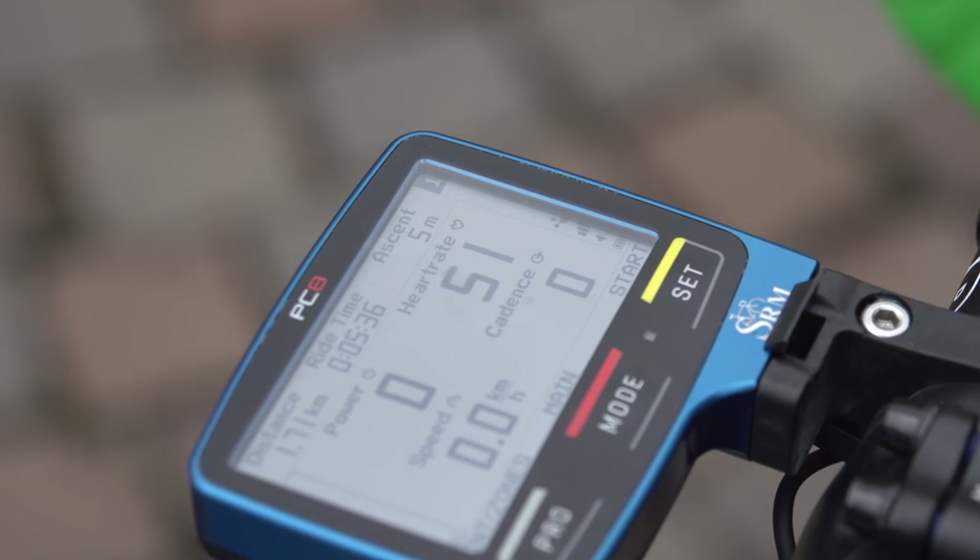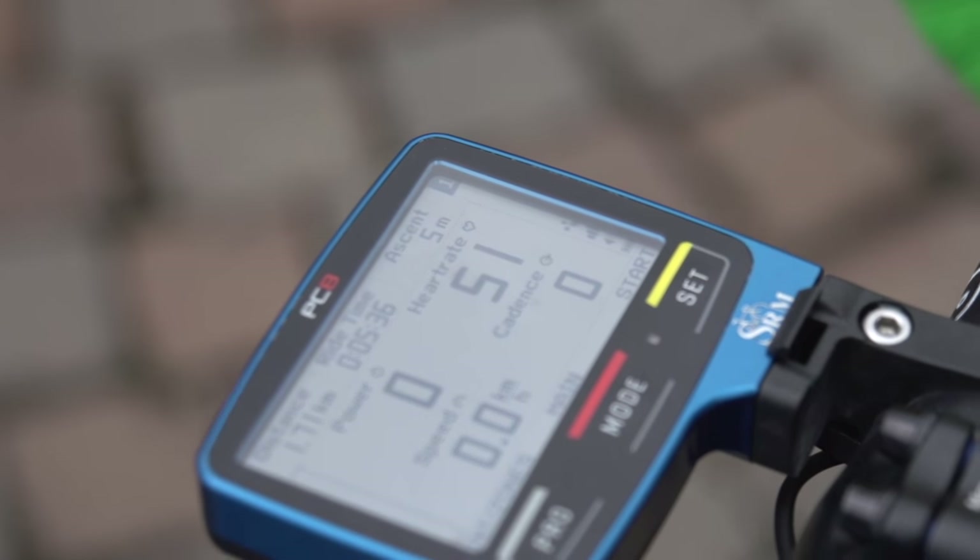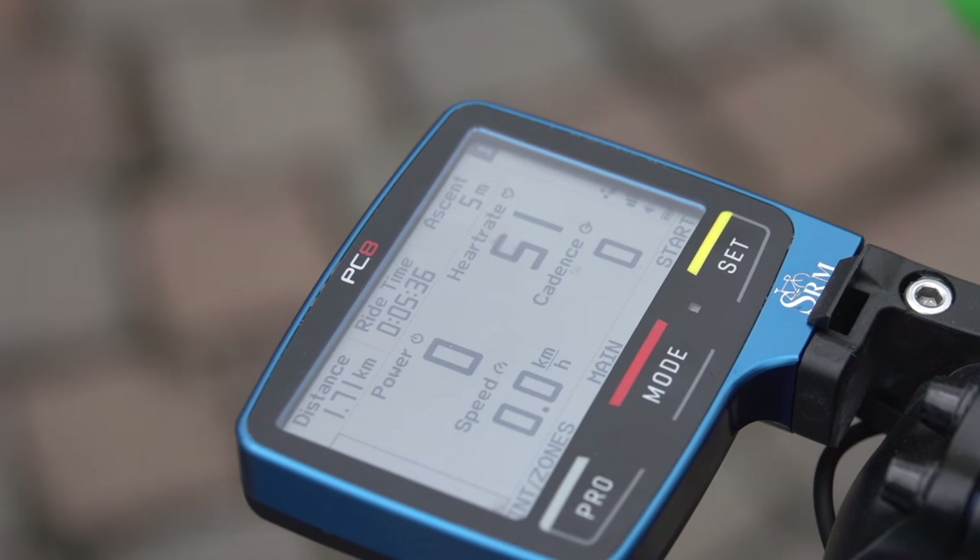Here with Sven Tuft of Orico GreenEdge. Sven, what information do you like to look at on your head unit? You've got an SRM there. It's really only distance I look at, because everyone likes to talk power and this and that, but if you can't stay with the bunch, it doesn't really matter what power you're pushing. So for me it's distance — knowing what's ahead and your job for the day, crucial moments, it's always distance.